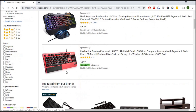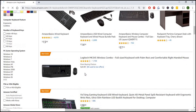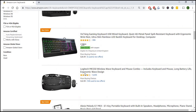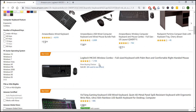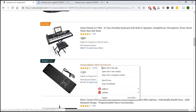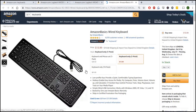The top two results are just sponsored ones, so I'm going to go down and find the best-rated ones. This one has 6,000 people who bought it, this one a bit less at 1,000, and this Amazon Basics one has 4,000. What we want to do is go through and look at the reviews for these products.